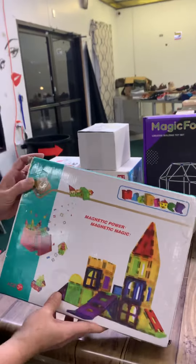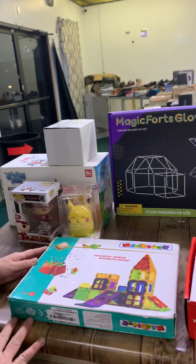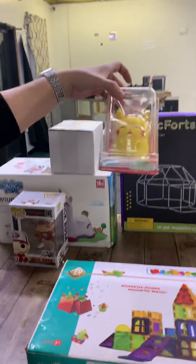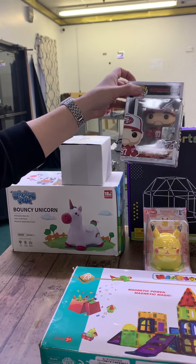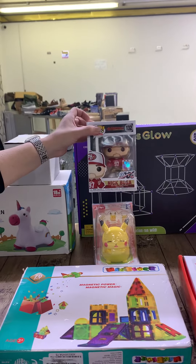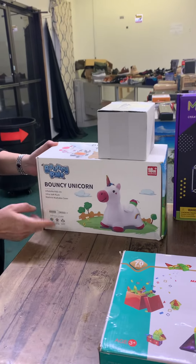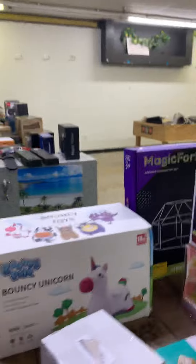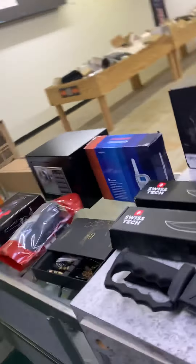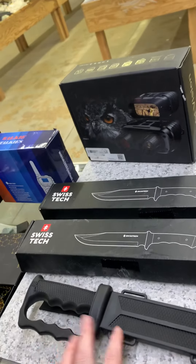We have magnetic blocks — everything's magnetic — that's fun! We have a Pikachu, a Nick Bosa figure, and a bouncy unicorn. Oh, those bottles just needed to go in the case — I forgot. We'll put those over here. And we have lots and lots of knives.